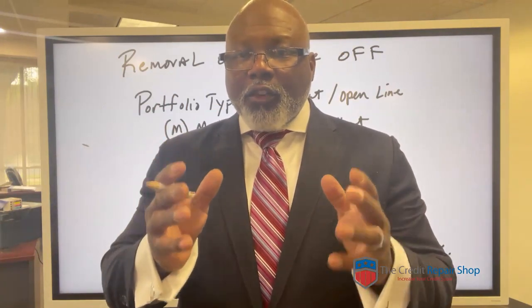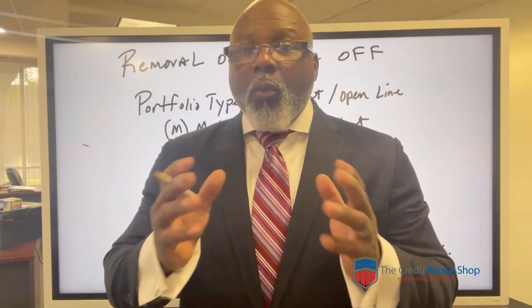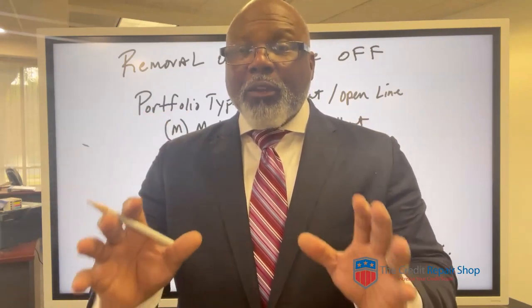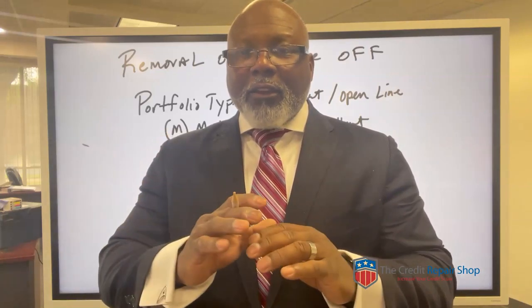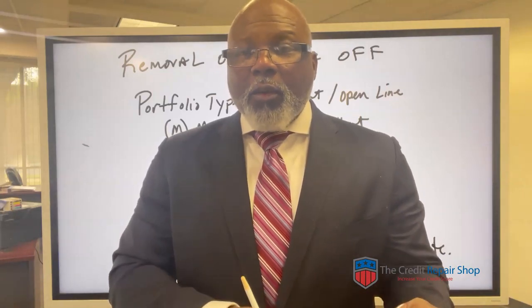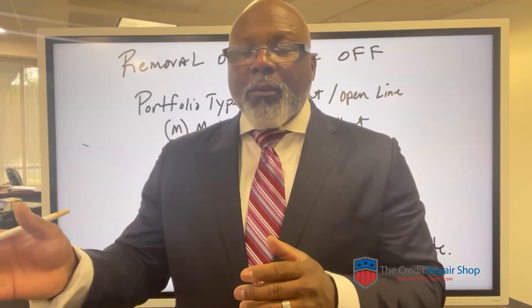I'm going to show you exactly how to get this job done and what to look for on your credit reports. Before I get started, if you don't have your complete credit reports — I know that you want to get these free reports, and that's all well and good — but having the free credit reports is like having gas that is not premium. You're going to get to where you want to be, but it's not going to be optimal fuel.